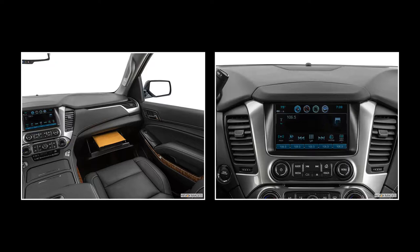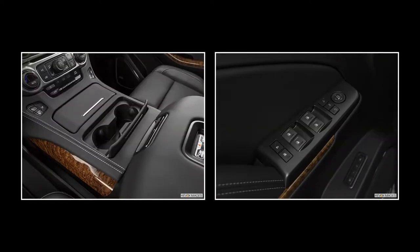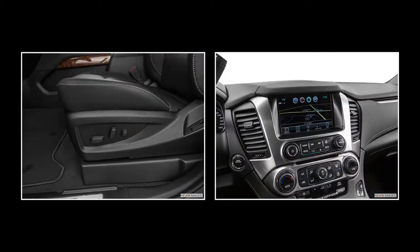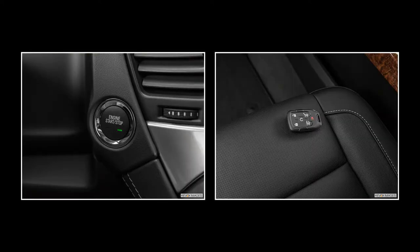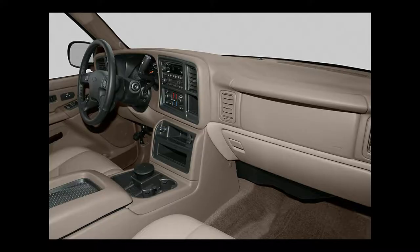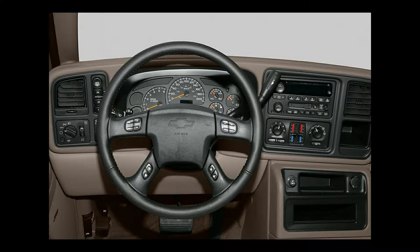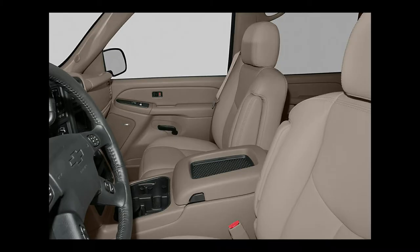Four trim levels are available on the 2006 Suburban: LS, Z71, LT, and LTZ. Standard equipment for LS models includes 16-inch aluminum wheels, tri-zone manual air conditioning, cruise control, steering wheel-mounted audio controls, a driver message center, OnStar, keyless entry, a leather-wrapped tilt steering wheel, an AM-FM CD stereo, a tire pressure monitoring system, a 40-20-40 split bench front seat with six-way power for the driver, a 60-40 split folding middle bench seat, fog lamps, assist steps, powered and heated outside mirrors, and a rear window defogger.